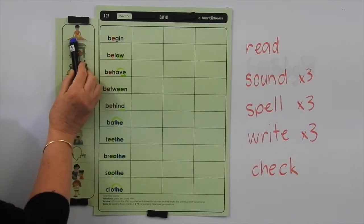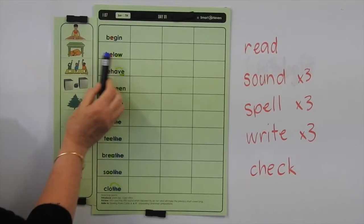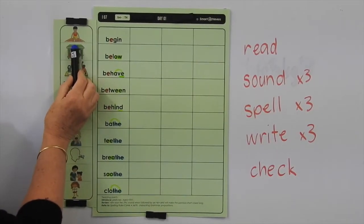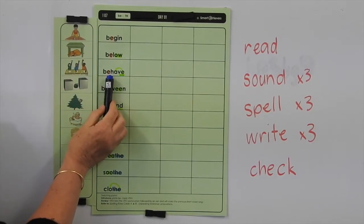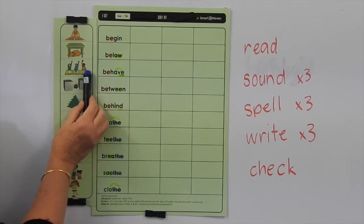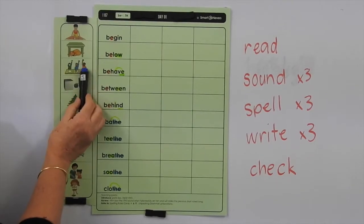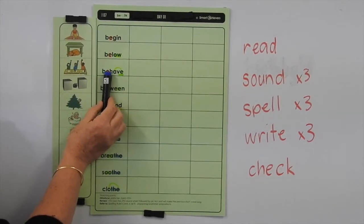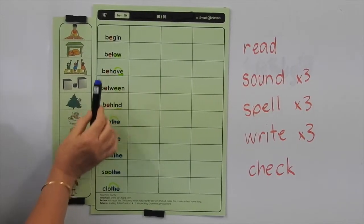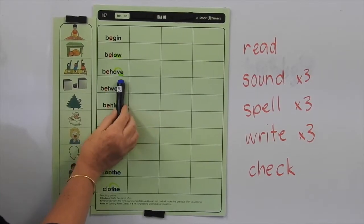Begin means the start of something, so here we've got a boy starting a race. Below means that you're underneath something, so the dog is under the table — it's below the table. Behave means your behaviour — so if you've got good behaviour, you're doing the right thing, you're putting your hand up to speak. But sometimes you can have poor behaviour from people, so they might say 'behave' if you need to be reminded to make good choices.